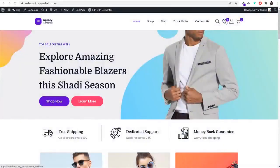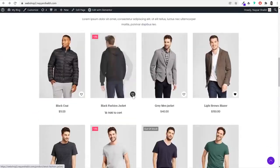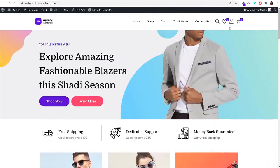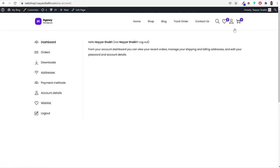We have the wishlist feature — if somebody wants to wishlist any product, they can click on the heart icon and the product will be added to their wishlist. If I go to the top, you can see it now says two products. Clicking on the heart icon shows the two products now added in your wishlist.